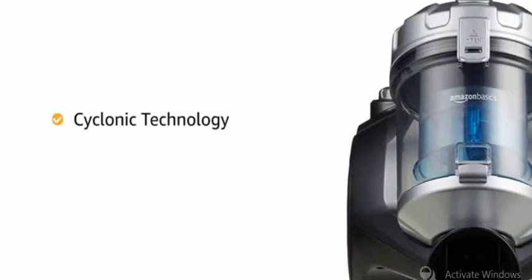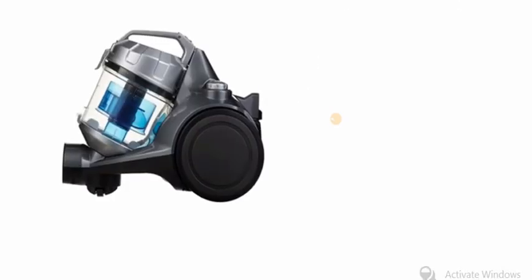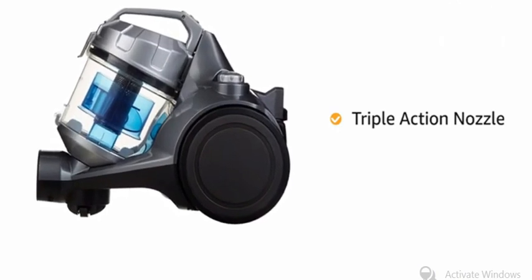Its cyclonic technology provides intense suction power that effectively draws in air, dirt and dust. It comes with a triple action nozzle for thorough absorption of coarse and fine dirt.